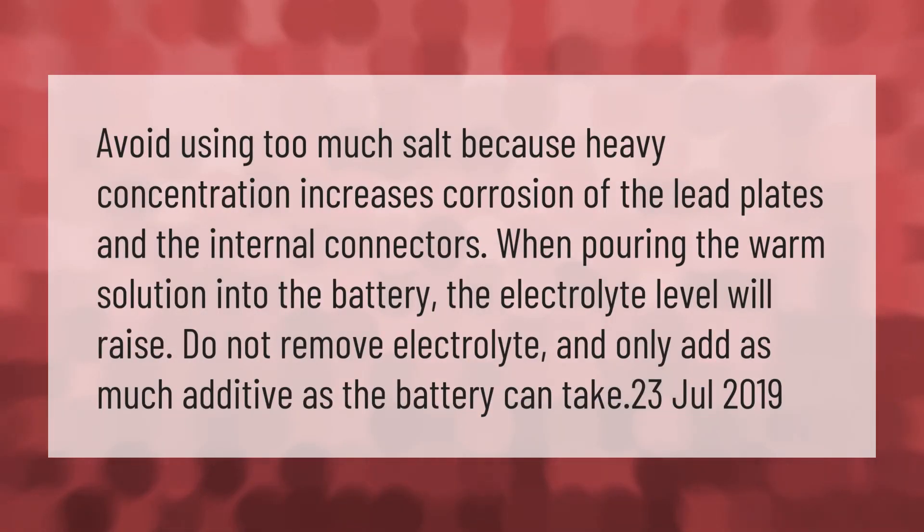Avoid using too much salt because heavy concentration increases corrosion of the lead plates and the internal connectors. When pouring the warm solution into the battery, the electrolyte level will raise. Do not remove electrolyte and only add as much additive as the battery can take.